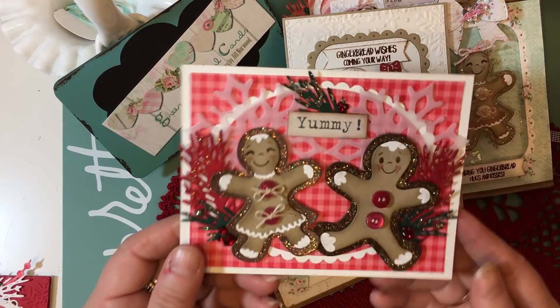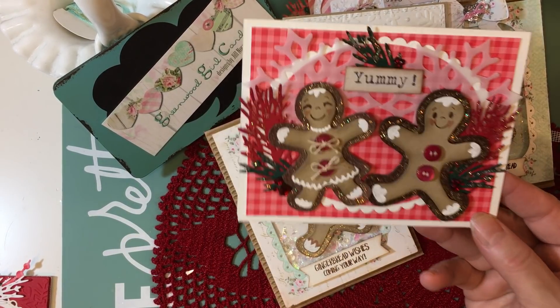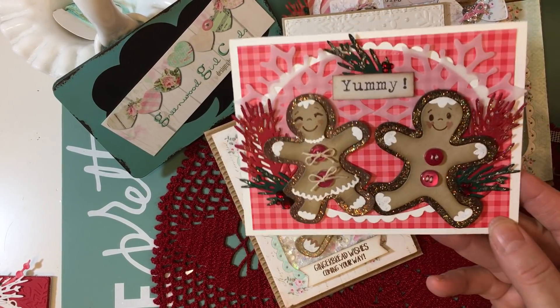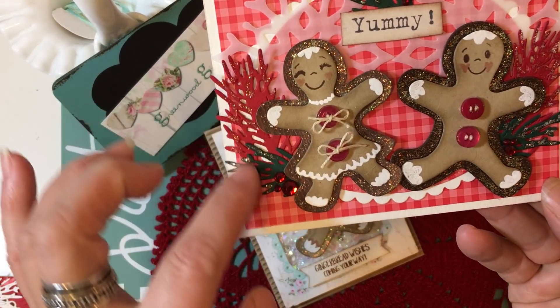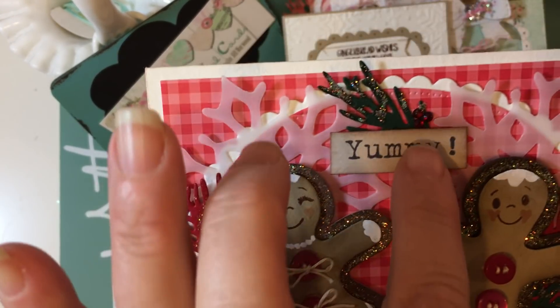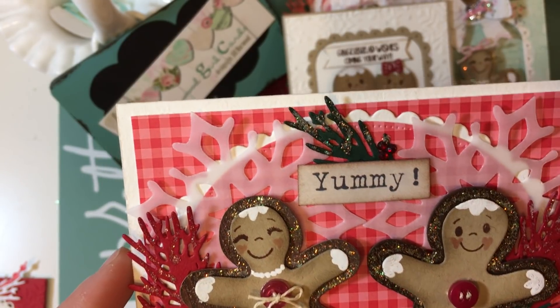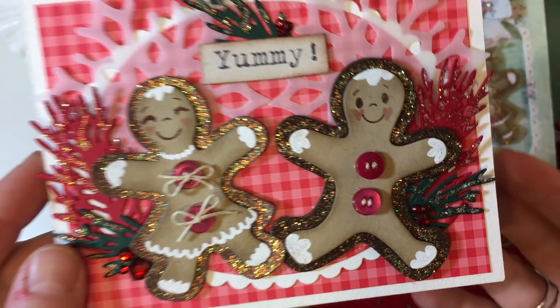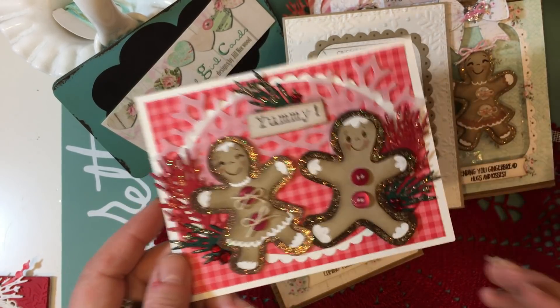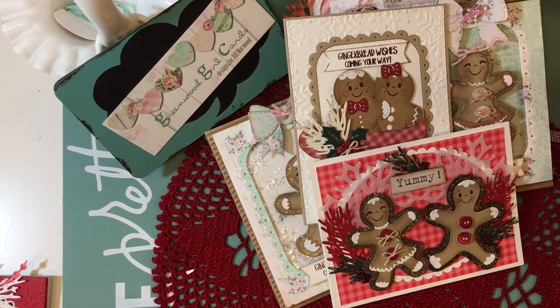And then I have another one using the Tim Holtz gingers. This one's a lot more sparkly and it has a lot of greenery around them and some little gems for berries. There's little gems with the greenery in all three sections of this card and I just think it turned out so sweet. These gingers just make you smile.